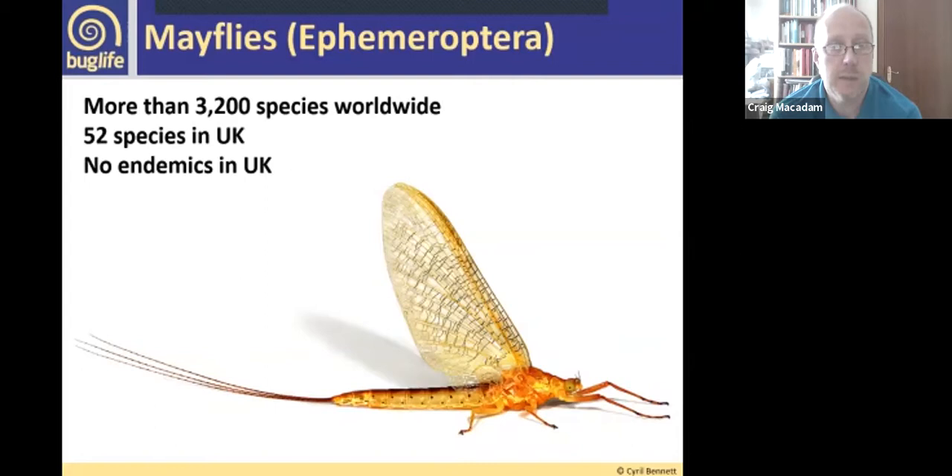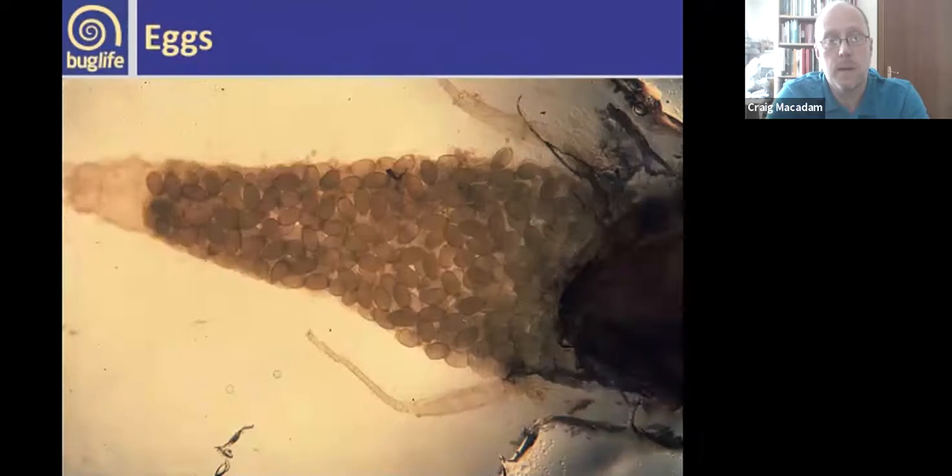We'll start with mayflies. There are more than 3,200 species of mayfly in the world, and in the UK we've got 52 species. Until very recently we had 51, but we discovered a new species about a year and a half ago. It's breaking news that there may be another species found in the UK, so we've potentially got 53. None are endemic — they're found elsewhere — but you can find mayflies pretty much across the whole of the UK.